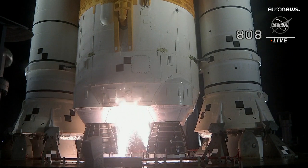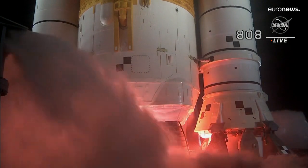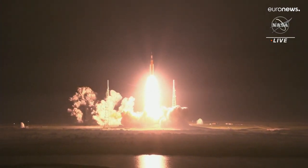Hydrogen burn-off igniters initiated. 7, 6, 5, 4 — stage engines start. 3, 2, 1, boosters in ignition. And liftoff of Artemis 1. We rise together back to the moon and beyond.